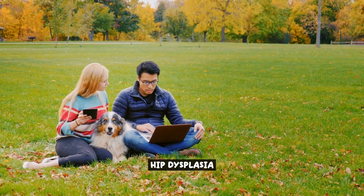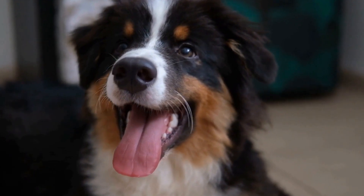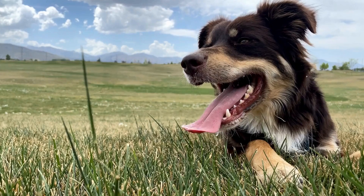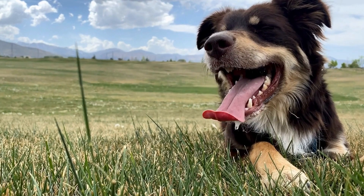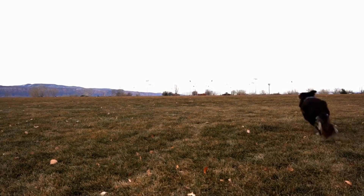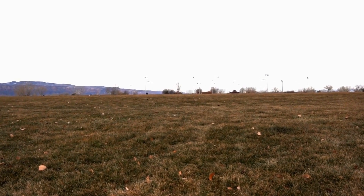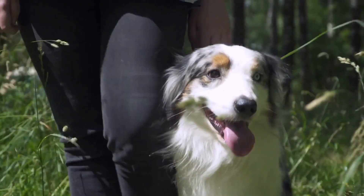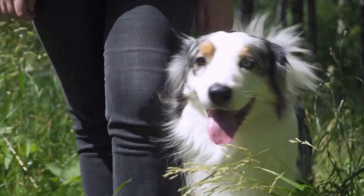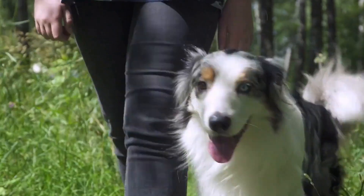Hip Dysplasia is a common health issue that Australian Shepherds may face. It is a condition where the hip joint doesn't develop properly, causing the ball and socket to fit poorly. This can lead to pain, lameness, and even arthritis in the affected joint. It is important for Australian Shepherd owners to be aware of the prevalence and symptoms of hip dysplasia in order to provide appropriate care for their dogs.